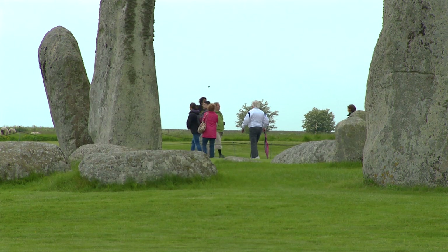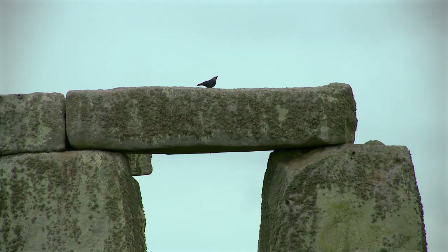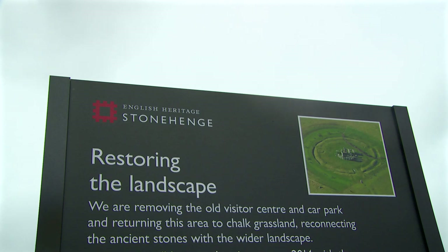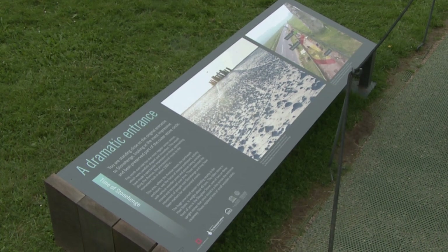There's no better way to understand the Stonehenge landscape than by walking and exploring within it. But of course the pinnacle to anyone's visit is coming to the stones themselves, and soon they'll be within a much more dignified setting. We've been able to remove the road from right next to the stones, reuniting Stonehenge with its processional avenue. That's extraordinary and really special for us to be able to achieve, because it makes Stonehenge sit within the landscape that it was designed to stand in.